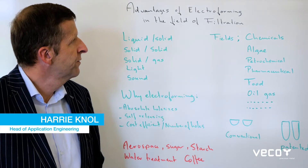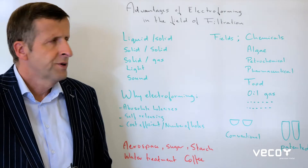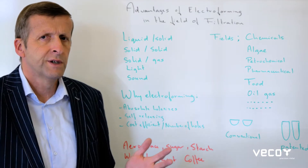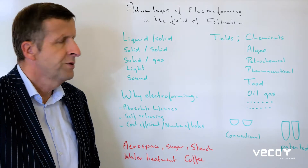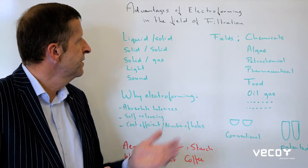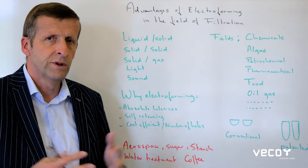Today we are going to talk about the advances of electroforming in the field of filtration. The filtration market is a very big market — it is expected to be around 7 billion dollars worldwide — and Veco is involved in this market quite heavily with all kinds of filtration: liquid-solid, solid-gas, light, sound, or whatever you want to filter.